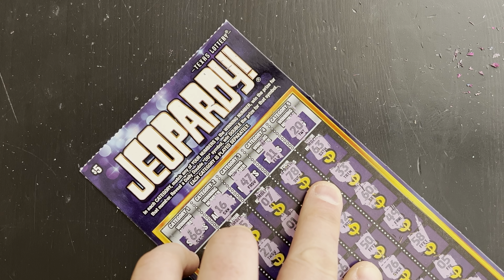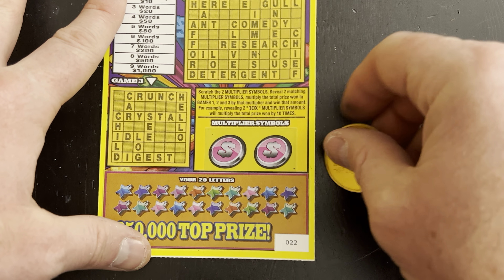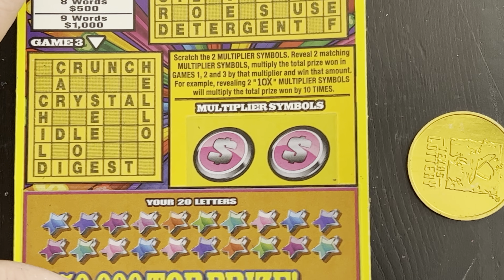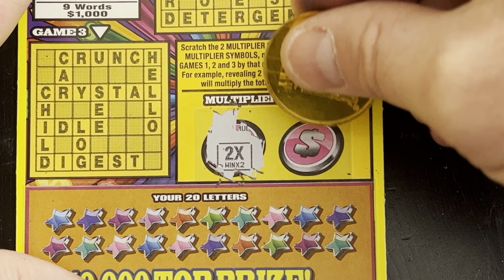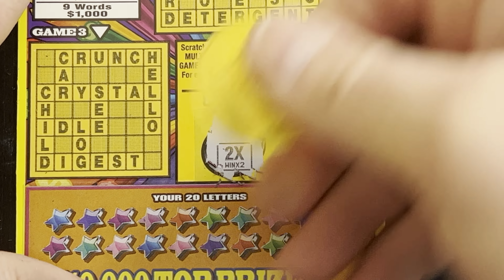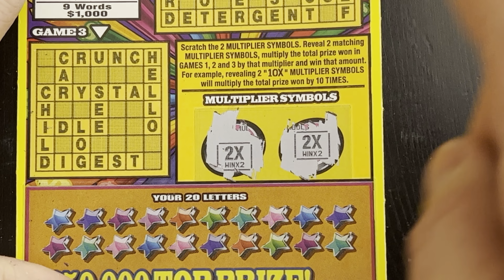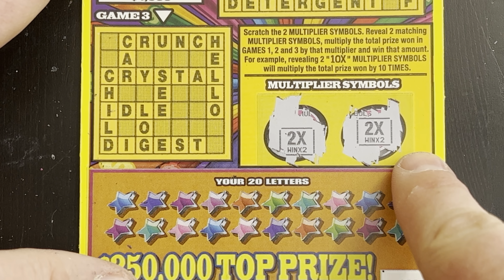Last but not least, it's going to be the Cash Word ticket. I'm not the best at those — easy to miss letters and words. We'll zoom in for those who like me to zoom in more. We'll see if we can get a multiplier — 2x! Excellent! So that means that whatever we win on here, we win two times. We probably won something on this ticket, we just won't know until we play it out.